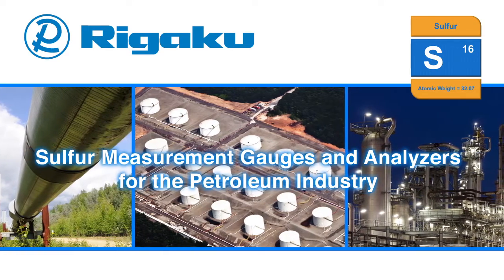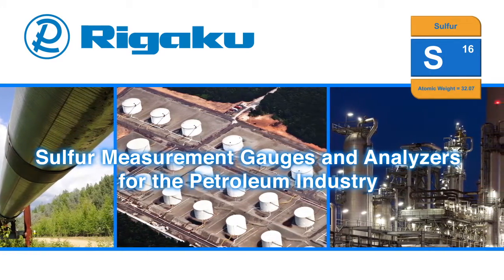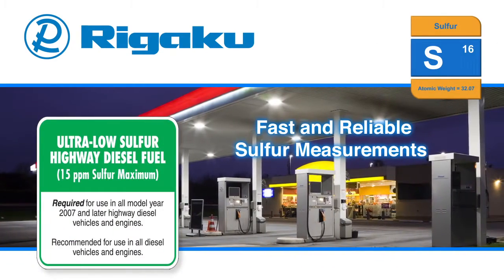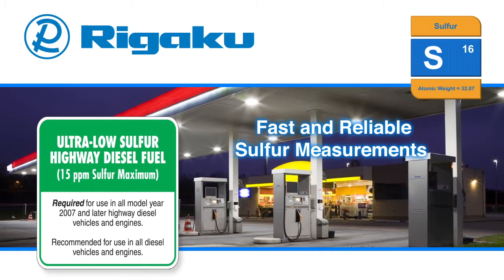Rigaku, the world's leading analytical instrumentation company, supplies the petroleum industry with both process sulfur gauges and low-cost benchtop sulfur analyzers. Fast and reliable sulfur measurements ensure proper quality control to meet a required sulfur specification.